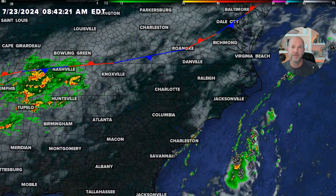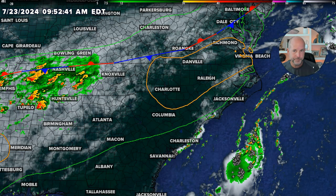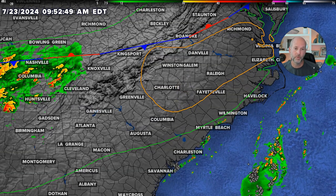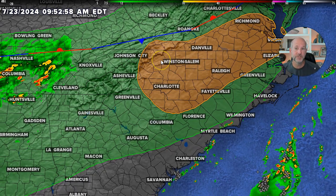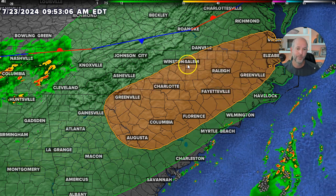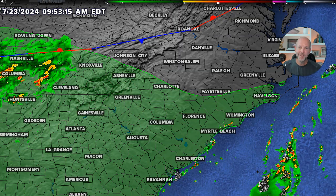A couple things I want to show you — we've got the flash flood outlook. I'm going to turn the satellite off so it's easier to see. You see the area shaded in orange or yellow, kind of a mustard look — that's the medium risk for flash flooding today. The green is the low risk. Tomorrow we're in the low to medium risk again. Day three, Thursday, we're in the medium risk. Friday we're still in the low to medium risk. Then Saturday we're kind of back in the low risk.